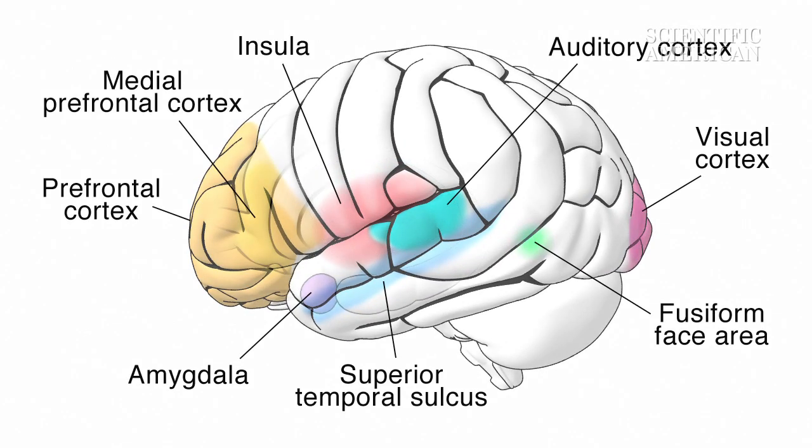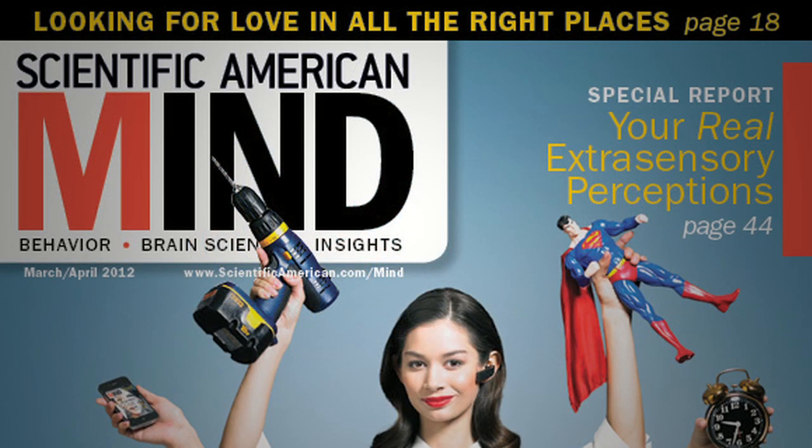To learn more about how we sense the emotions of others, see the March 2012 Scientific American Mind.